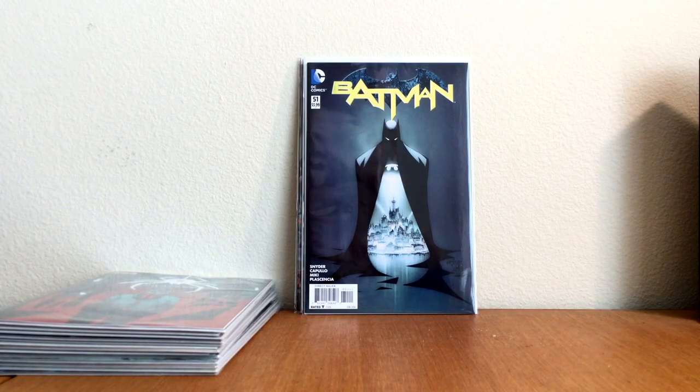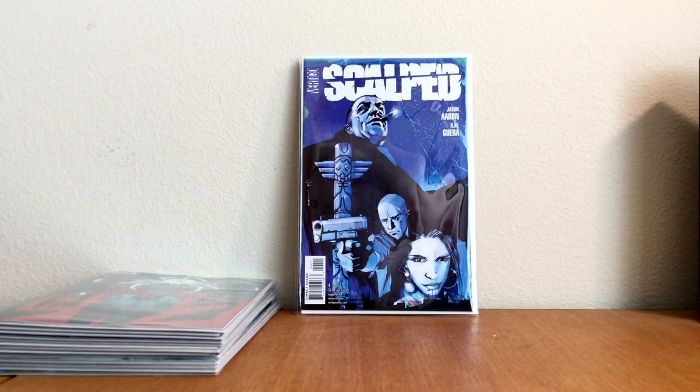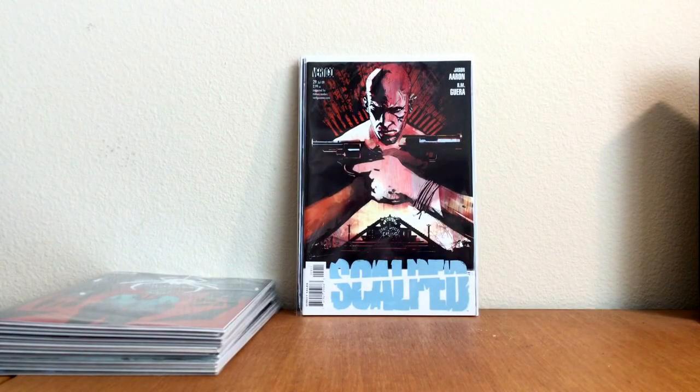As we continue, there are certain runs that I'm actively working on now. Scout is one of them. And when I work on runs, I don't buy them just to fill them — I buy them and try to find good prices to fill them. If I find a Scout book in a $2 or $1 bin, regardless of condition, I'm going to buy it. So I'm very happy — this is a $2 find. Scout number 4, beautiful Jock cover. Scout 29 for $1, Jock cover.